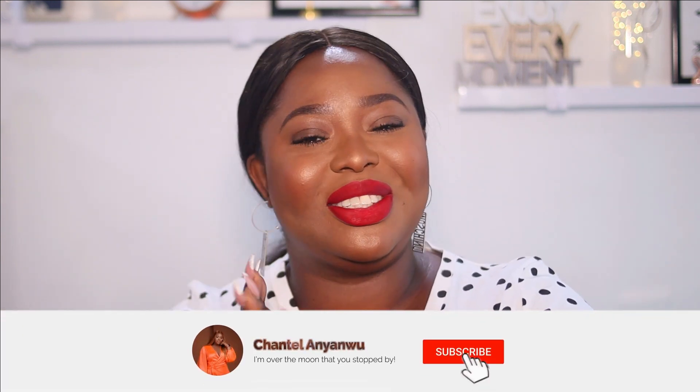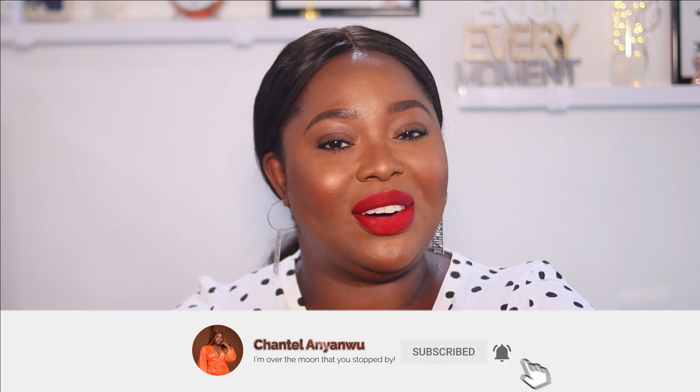Hey y'all, welcome back to my channel. Chantel here — if you've just seen me for the first time, I am based here in Nigeria. If you like what you see already, please do well to subscribe and also turn on your bell icon. Thank you so much. Before we dive into what today's video is all about, I know I'm going to get some questions in the comment section.